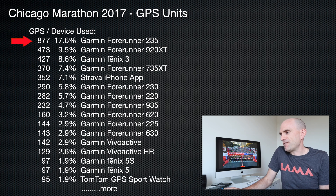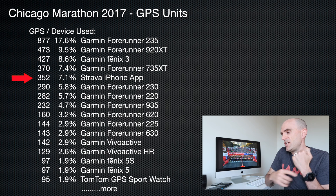Coming in second place, the Forerunner 920 XT — getting a little old now, that unit — but still up there with 9.5%. Then the Fenix 3 and Forerunner 735 XT. Coming in at fifth place is the Strava iPhone app. That's quite low, but given this is a serious running event, not a lot of people are probably running with their phones — they'll have a dedicated GPS watch on.